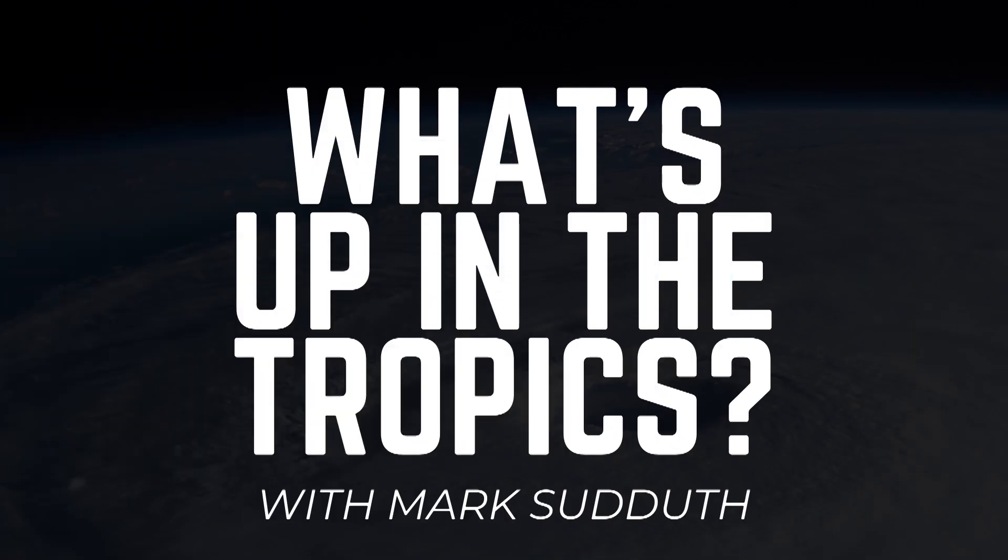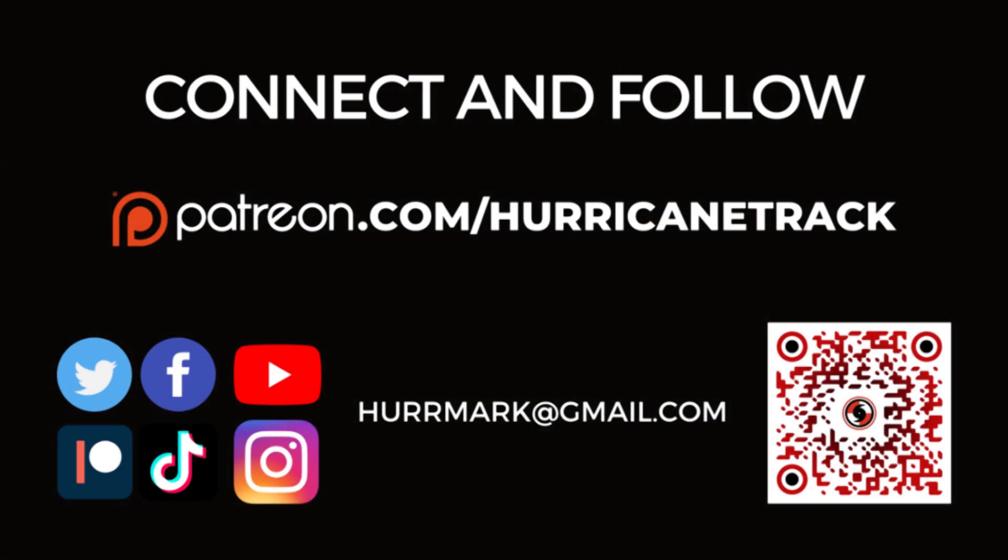I'm traveling to Florida today to pick up some equipment from one of my colleagues, so I won't have a hurricane outlook and discussion video today — but we will knock that out tomorrow. The Monday update will be on Tuesday as I'll be driving all day today. Have a great rest of your Monday. Thanks, as always, for tuning in. This has been What's Up in the Tropics; I'm Mark Suddiff, and I'll be back with more for you tomorrow.